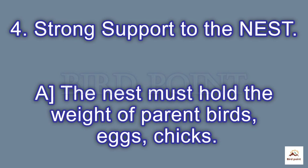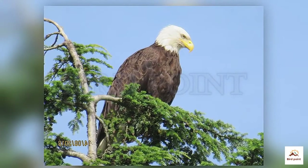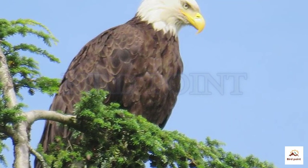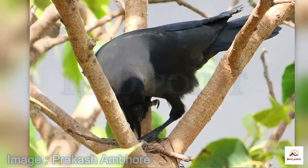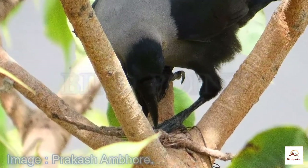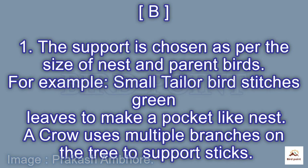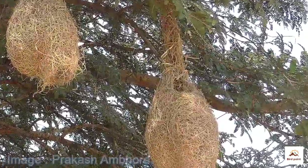Strong support to the nest is also important. Eagles' nests have a diameter from 3 to 5 feet; new material added every year makes them heavier in kilograms. Support is chosen according to the size of the bird. For example, the small tailor bird stitches green leaves like a pocket.